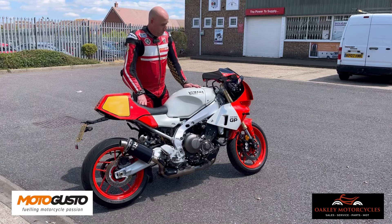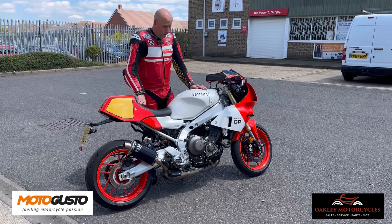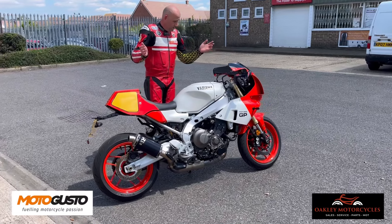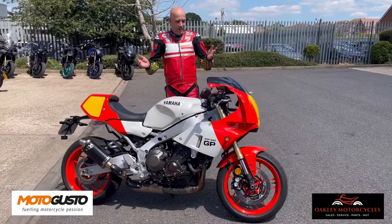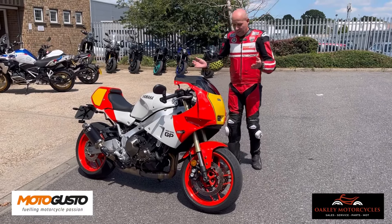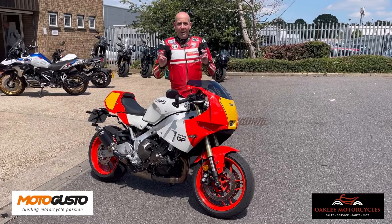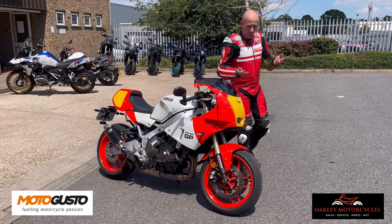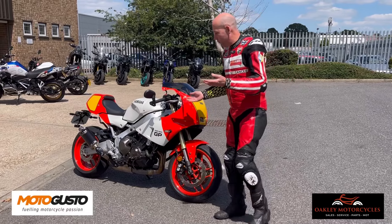We're looking at the XSR 900 GP, based on the popular XSR 900 with its 900cc triple Yamaha CP3 engine — but as you can see, it's a little bit more special. This is basically an amalgamation of all the poster bikes I had growing up in the late 80s and early 90s. I'm seeing FZR, TZR, YZF, TRX — and to top it all off it's in what Yamaha are calling Legend Red, which to those of us who grew up in that era is just Marlboro, isn't it? This is a Wayne Rainey, Eddie Lawson, Freddie Spencer replica — look at it, it's absolutely gorgeous.